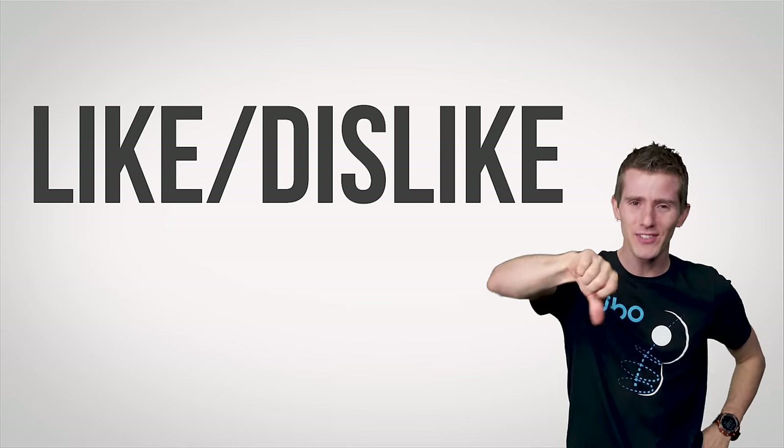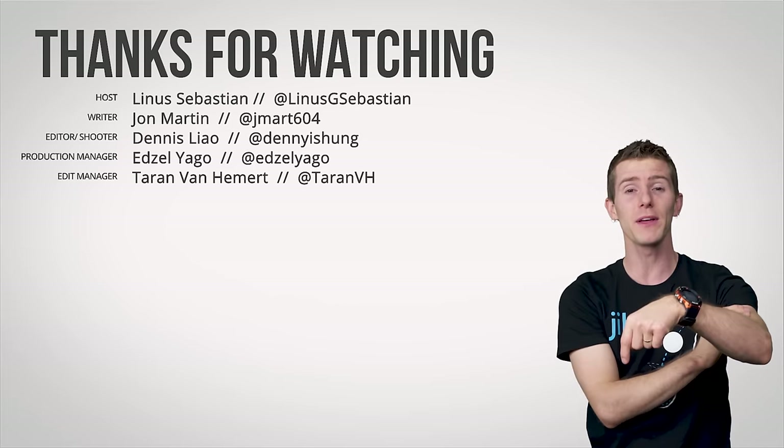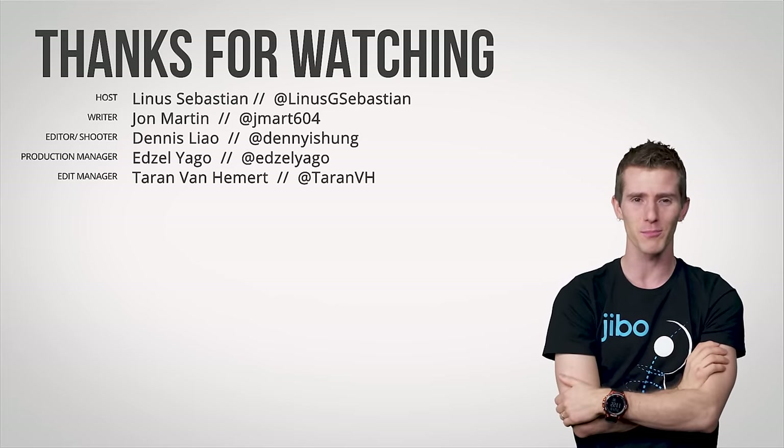Thanks for watching, guys. If you liked this video, you can hit that button, but otherwise hit like, get subscribed, check out our other channels, and leave a comment if you have suggestions for future Fast As Possible videos.